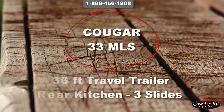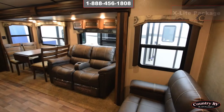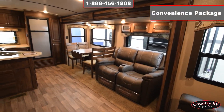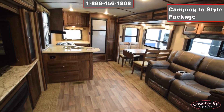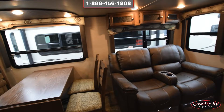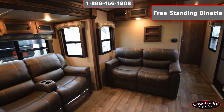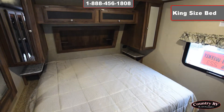The Cougar 33 MLS, a 36-foot travel trailer with rear kitchen and three slides. For nine straight years, RV buyers have made Cougar number one in its class. The reason: Cougar offers you more features, more innovative floor plans, and higher quality, all at a popular price. With unique models like the Cougar Den, your choice of several bunkhouse models and toy hauler options, there's bound to be a Cougar that's perfect for you.